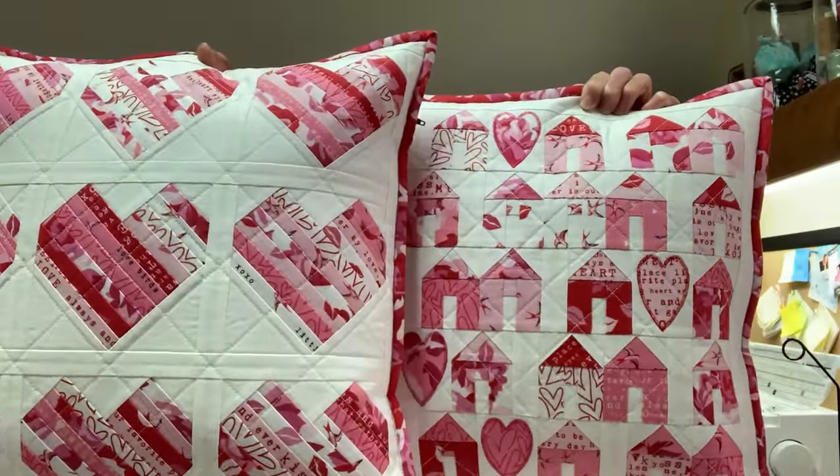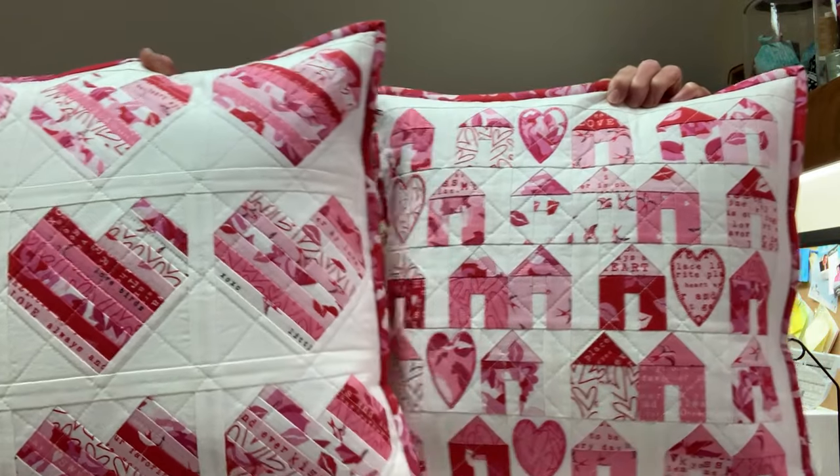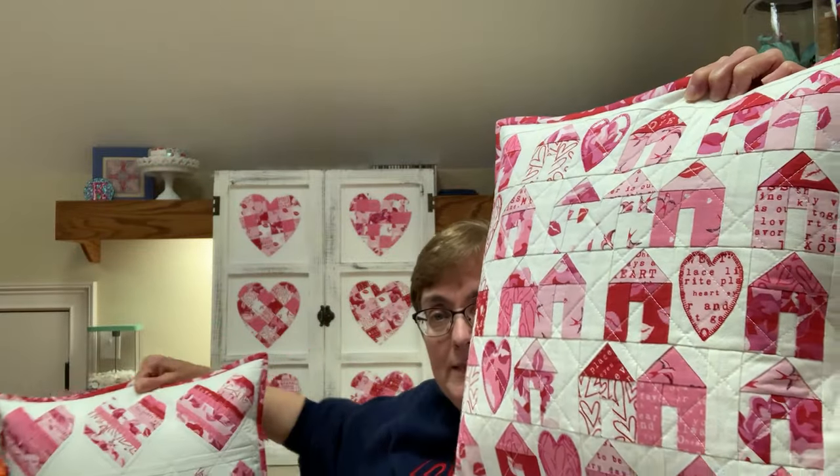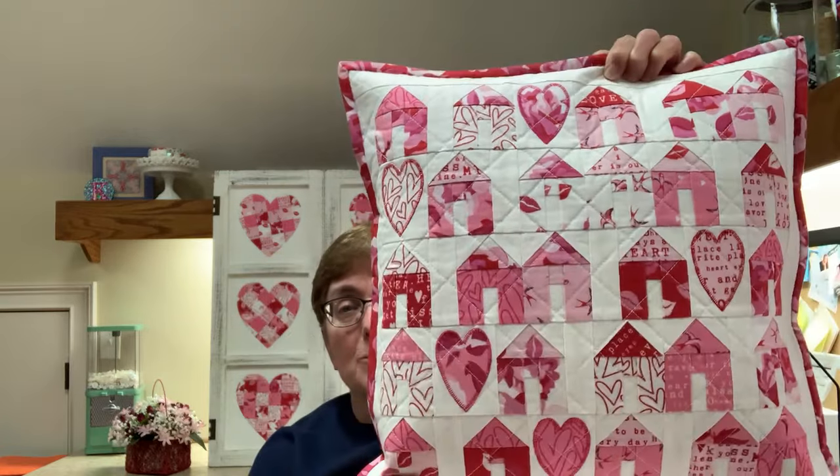The two pillows look really great together on my bench in the foyer, right below that white window frame. I used the same line of fabrics throughout, so everything is cohesive and goes together nicely.